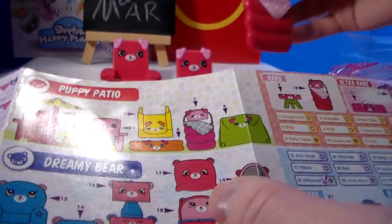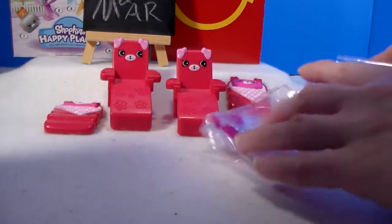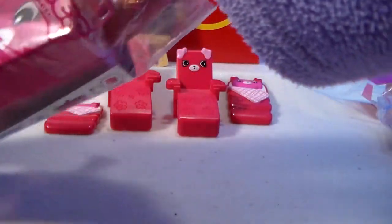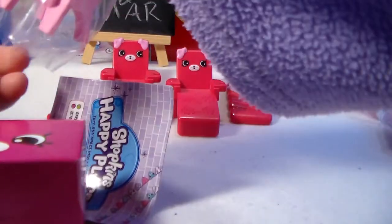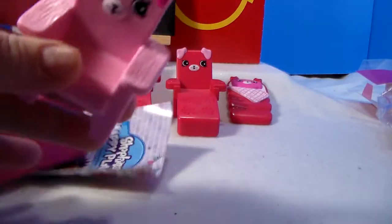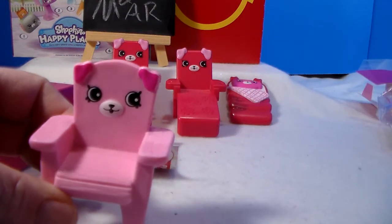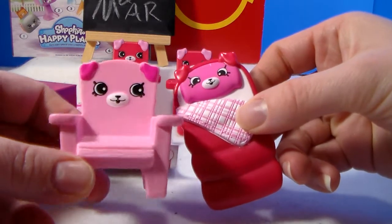Looking at the red of the patio chair and the pink of the lounge chair and comparing these two - the pillow color matches. Next one is another Puppy Patio, number four. It's a patio chair, which is awful cute. So I think we've got the rares - two of them, actually.